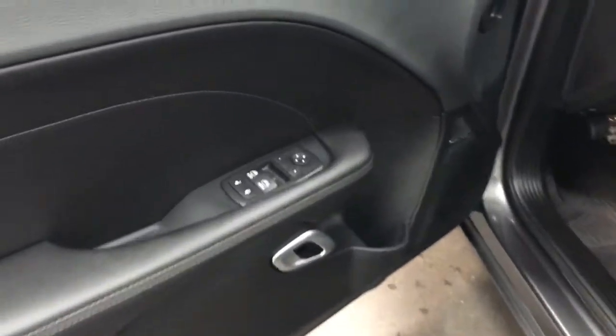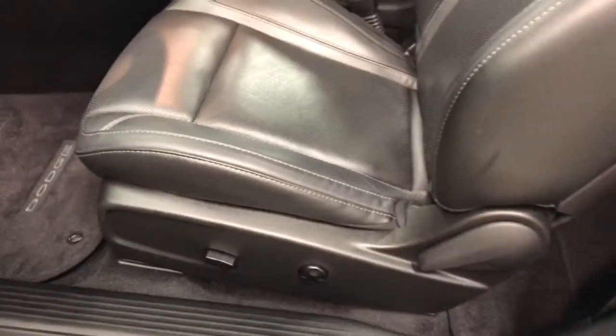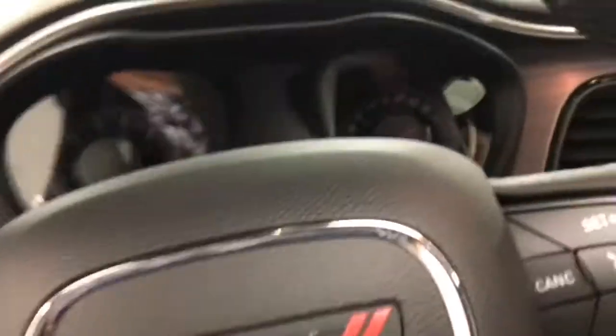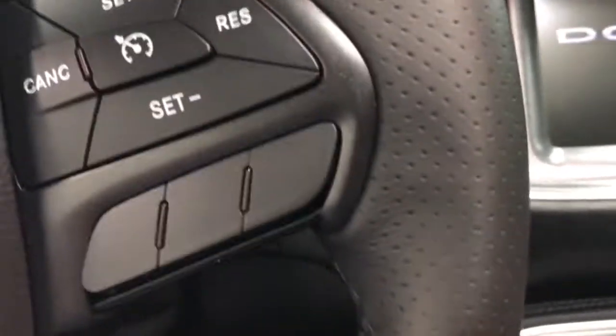In the front here we've got power windows, power locks, power mirrors, a nice cup holder, and the Harman Kardon speakers. There's a six-way power seat with power lumbar, and the Nappa leather with perforated leather inserts, which is awesome. It's a push button start — so you just hit the button there.